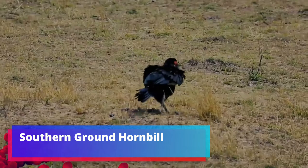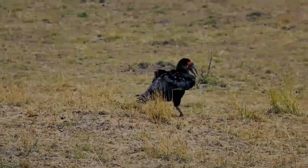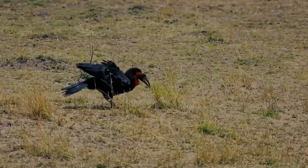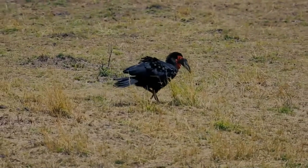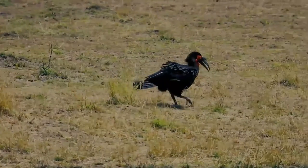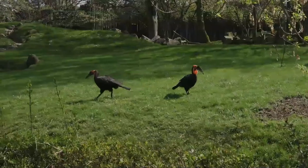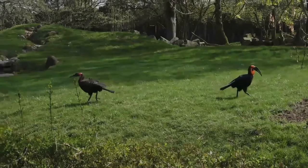The southern ground hornbill is one of two species of ground hornbill, which are both found solely within Africa, and is the largest species of hornbill worldwide. It can be found in the southern regions of Africa, ranging from Kenya to South Africa. Within these regions, they inhabit both woodlands and savannas.